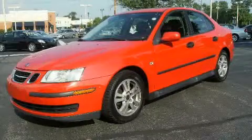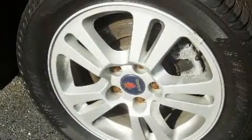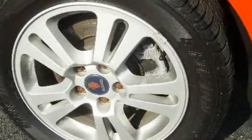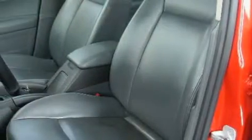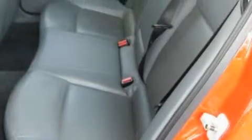This is a 2005 Saab 9.3. It has a 2.0 liter 4-cylinder engine and an automatic transmission. Its top features include leather seats, cruise control, full power accessories, a CD player, traction control and stability control systems, and an anti-lock braking system.